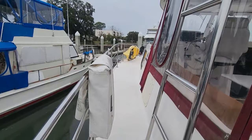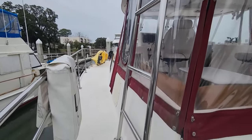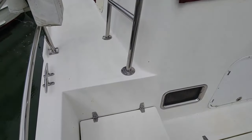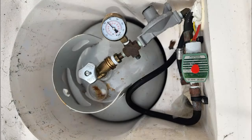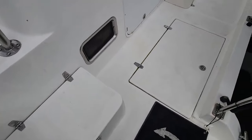You can also access the roof up that ladder right there. You have a life frame. Underneath this cover is your LP gas — vented well, very safe. And underneath that other cover, there's a ton of storage.